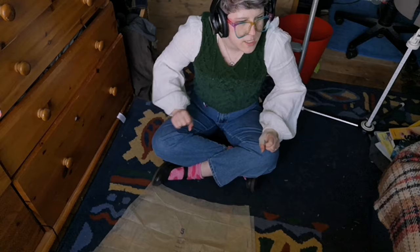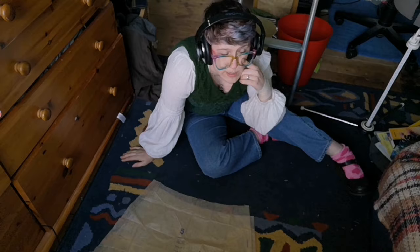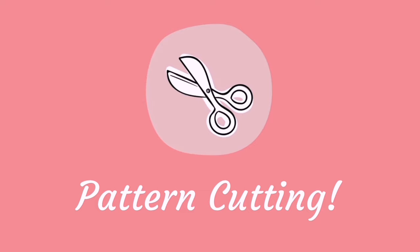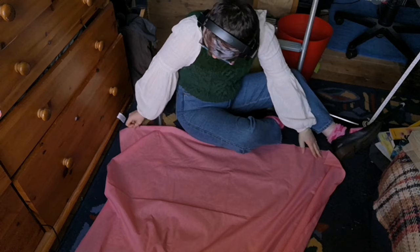Let's get down to business to defeat the pattern — I feel like I've said that in every single sewing video and I need to stop. It's not a meme, it's just embarrassing. I'm going to overlock my pieces because I got a fancy overlock foot. I'm not cool enough to have an overlock machine because those are expensive.